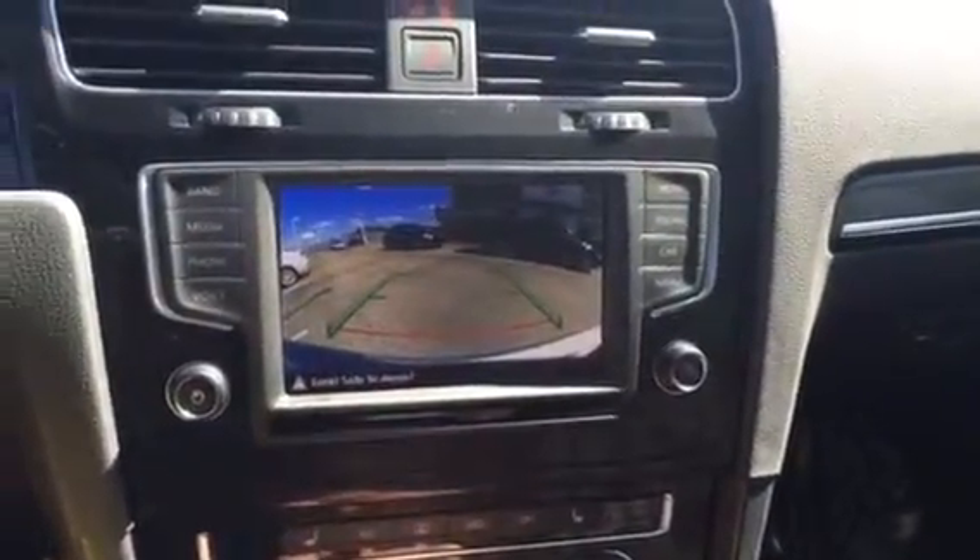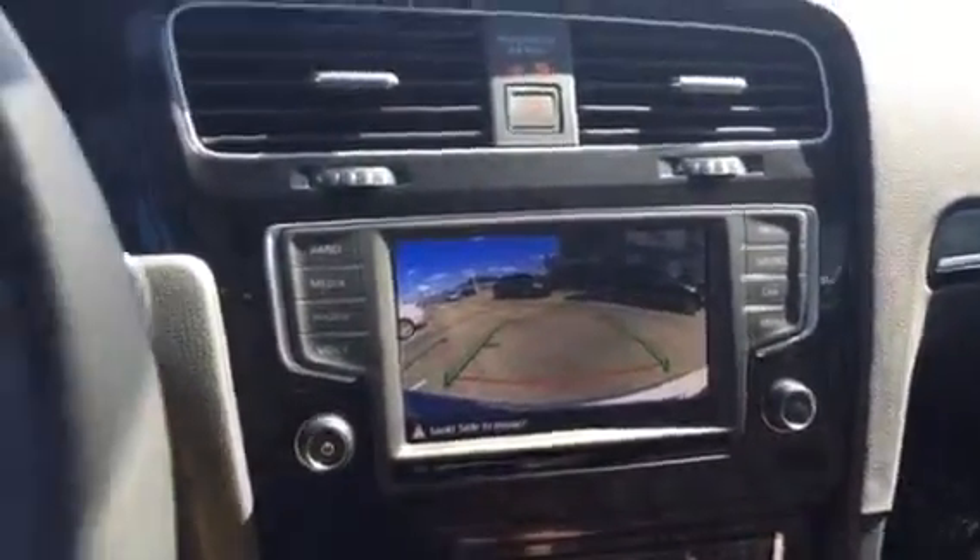They also come standard with a backup camera. As I said, it does have the cloth plaid interior.